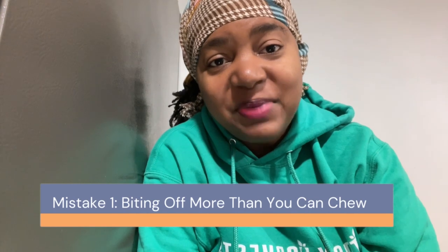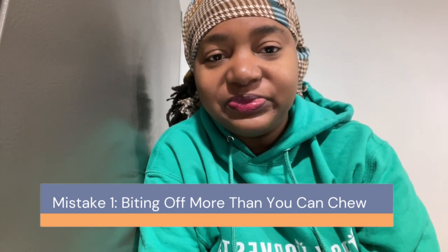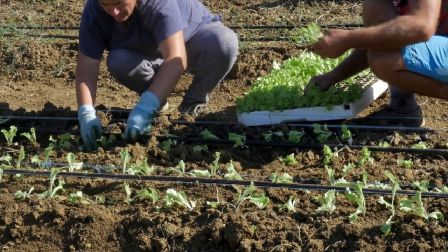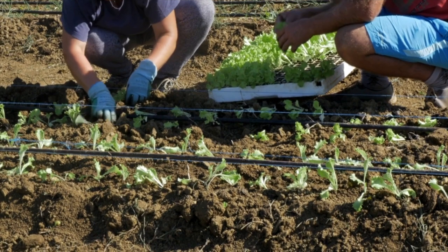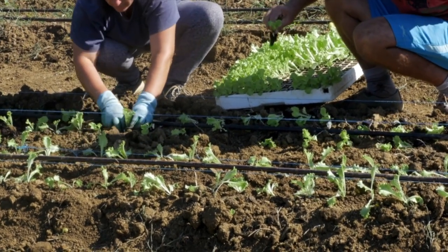Mistake one: biting off more than you can chew. One of the common mistakes is starting with overly ambitious goals. While a large food garden may be tempting, it demands substantial time, effort, and resources. For beginners, it is advisable to begin with a small and manageable food garden. This approach allows for a more rewarding learning experience with less overwhelm. Keep in mind that as your confidence and skills grow, you can always expand your food garden.